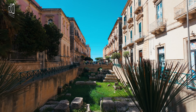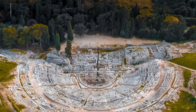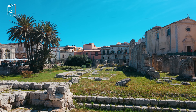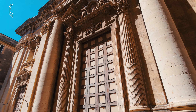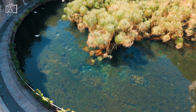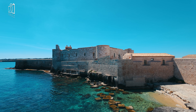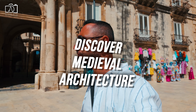Syracuse, Sicily, is a treasure trove of historical landmarks, offering visitors a journey through time. Begin with the archaeological park of Neapolis, where ancient Greek theaters and Roman amphitheaters tell tales of past civilizations. The Temple of Apollo stands as one of the oldest Doric temples in Sicily, a powerful reminder of the city's classical roots. Don't miss the Cathedral of Syracuse, a former Greek temple transformed into a stunning Christian basilica. The Fountain of Diana and the nearby Fountain of Arethusa both share mythological significance, adding an air of legend to your historical tour. Lastly, explore Castello Maniache, a coastal fortress that has witnessed centuries of defense and maritime power.